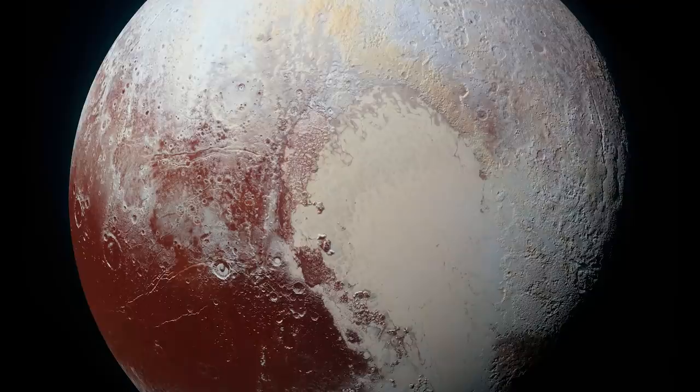Before the mission, the surface of Pluto had never been captured directly, and even the Hubble Space Telescope struggled to get an image due to the small size and long distance of the former planet.